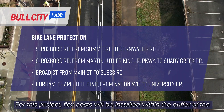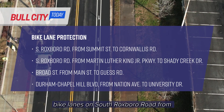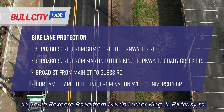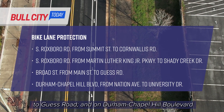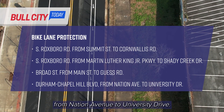For this project, flex posts will be installed within the buffer of the bike lanes on South Roxburgh Road from Summit Street to Cornwallis Road, on South Roxburgh Road from Martin Luther King Jr. Parkway to Shady Creek Drive, on Broad Street from Main Street to Guess Road, and on Durham Chapel Hill Boulevard from Nation Avenue to University Drive.